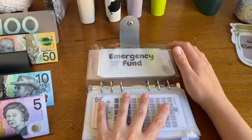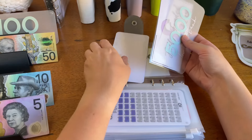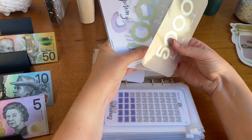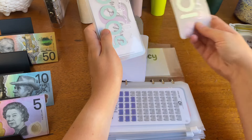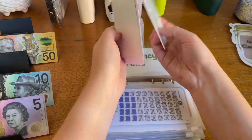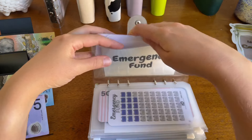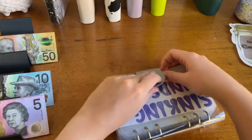Our emergency fund is going to get $100 in placeholder. So we now have $5,000, $6,250, $6,350. We will need to take a little bit out of here to cover the rest of the garden work that needs doing. But it's okay - just keep working on building that up.